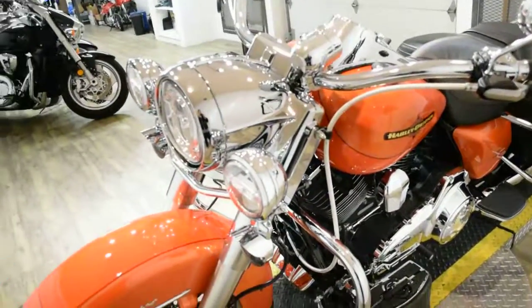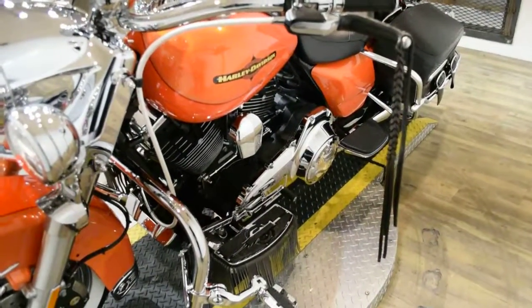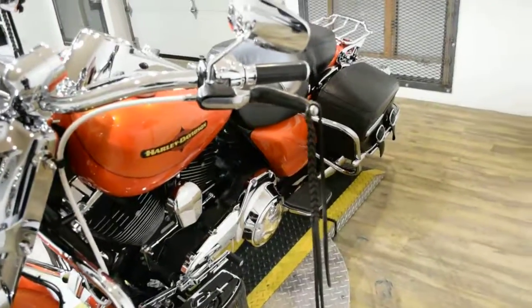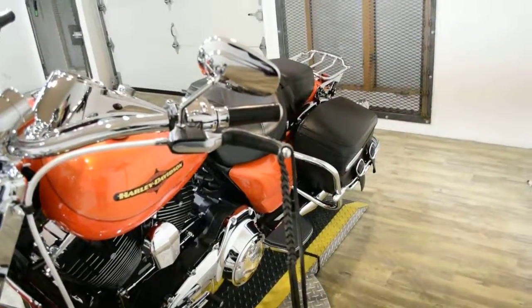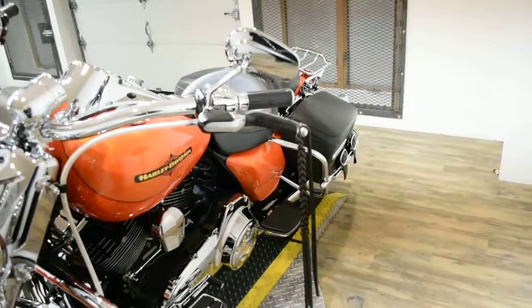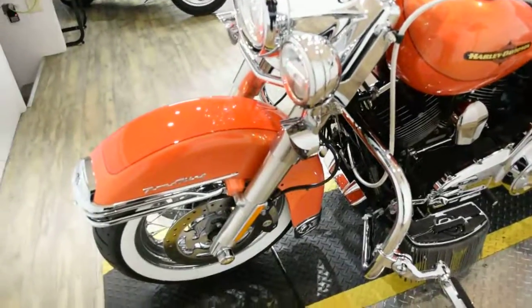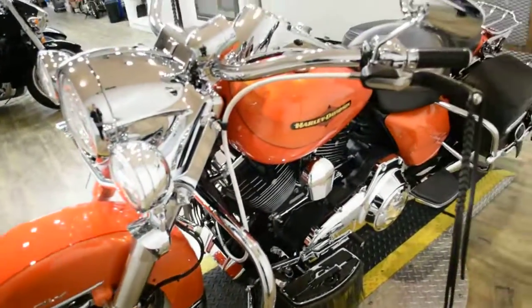It has the light bar kit, upgraded LED lights, rider and passenger floorboards, bag rails, Reinhardt exhaust, aftermarket intake, chrome switch housings, highway bars with pegs, white wall tires, braided lines, and a luggage rack.